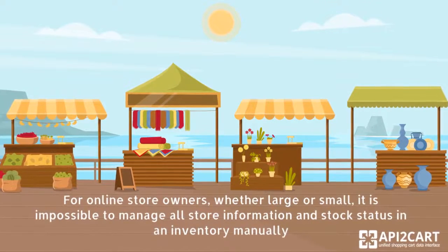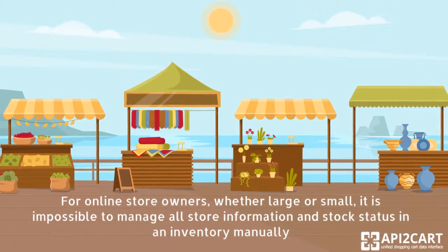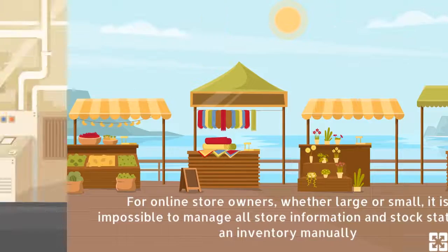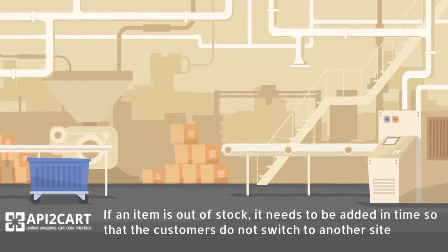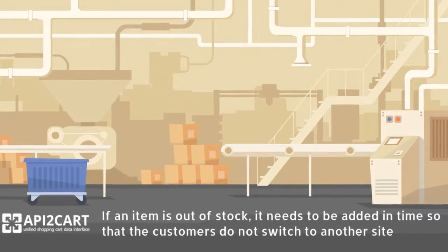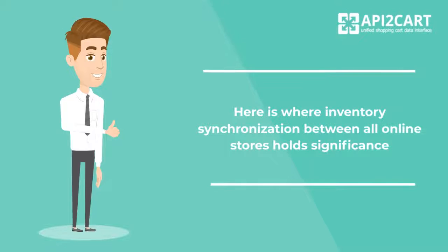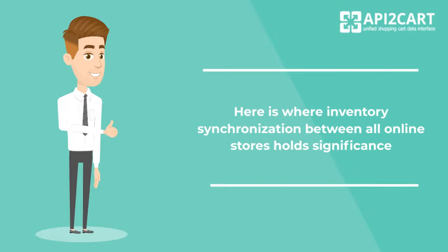For online store owners, whether large or small, it is impossible to manage all store information and stock status in an inventory manually. If an item is out of stock, it needs to be added in time so that the customers do not switch to another site. Here is where inventory synchronization between all online stores holds significance.